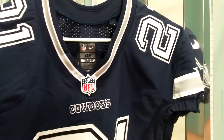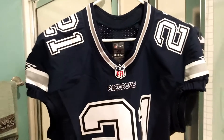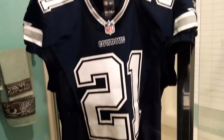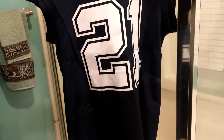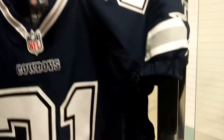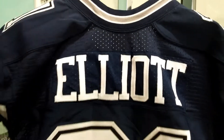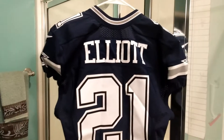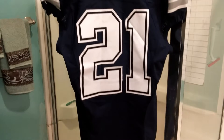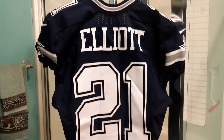I just picked it up on eBay — some seller was selling this and I was fortunate enough to purchase it. It's a pretty light jersey; I can't believe how light it is. It's not even heavy. I tried it on and it's pretty tight — I had a little struggle trying to take it off because it's so tight.